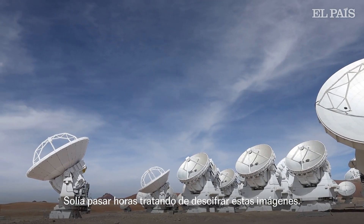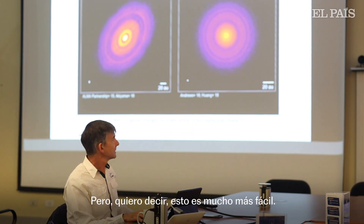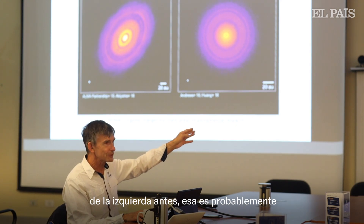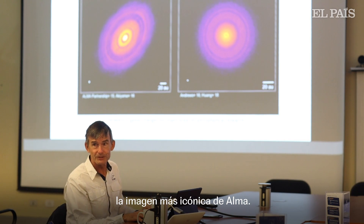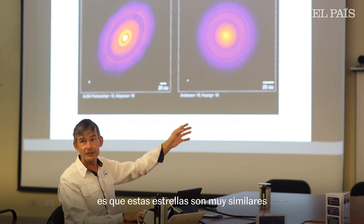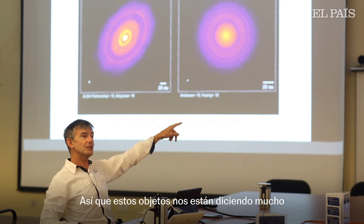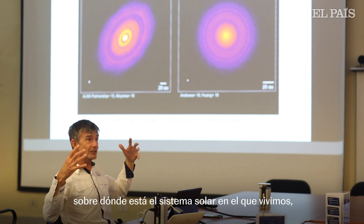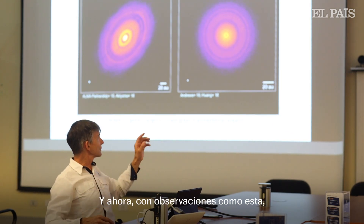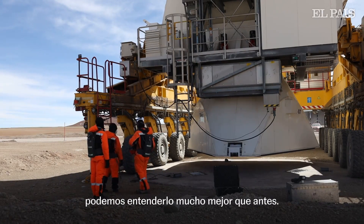I used to spend hours trying to decipher these images, but this is so much easier. You've probably seen the image on the left before — that's probably ALMA's most iconic image outside of the EHT ones. It just shows all the detail. What's important here is these stars are very similar to our own sun, so these objects are telling us a lot about how the solar system that we live in — how systems like that form. And now with observations like this, we can understand it so much better than we could previously.